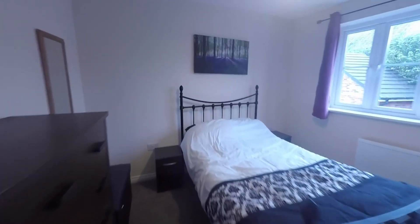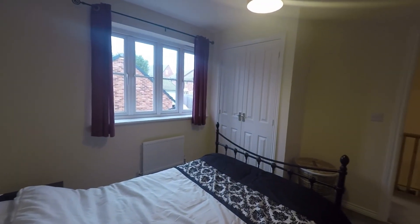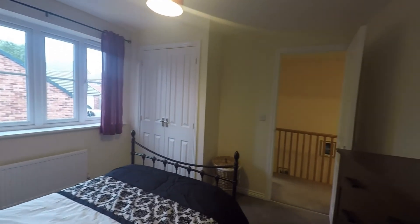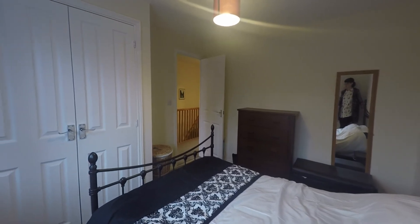Our third bedroom is our second double room. Again really good space in here, this time overlooking the front of the property and still benefiting from double built-in wardrobe space. Lovely large windows throughout the property fill the rooms with plenty of natural light.